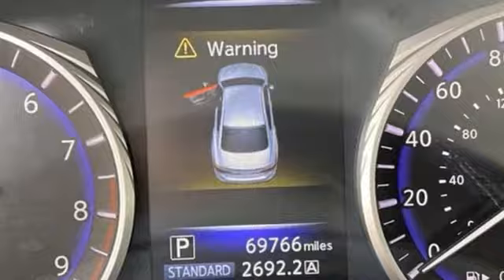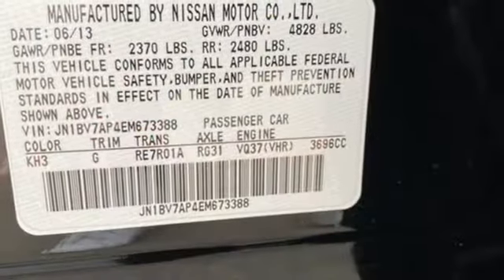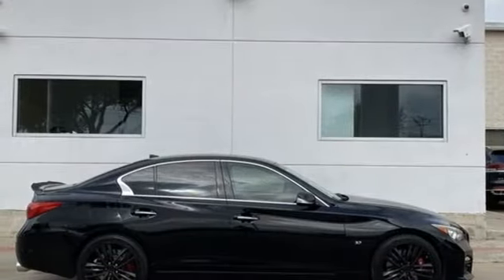Bluetooth wireless audio streaming, front heated leather sport seats, Infiniti in-touch apps, express open and closed sliding and tilting sunroof, and VQ engine.